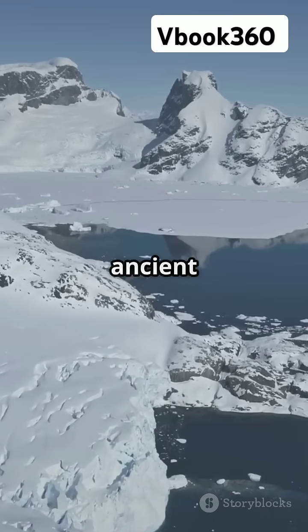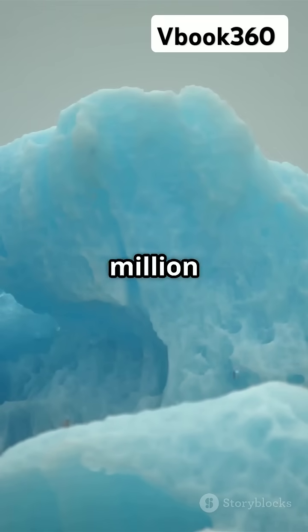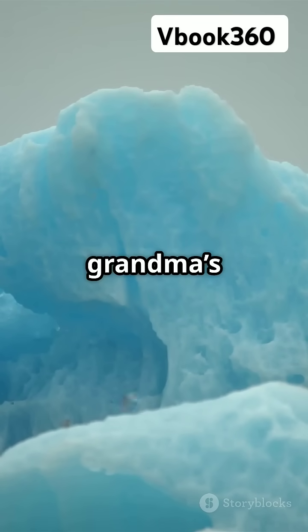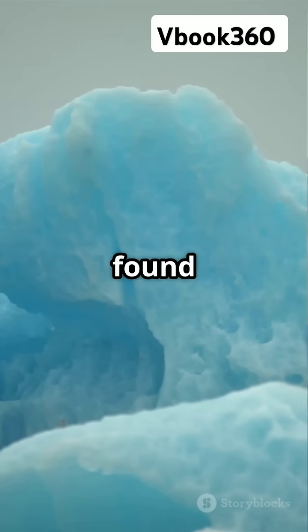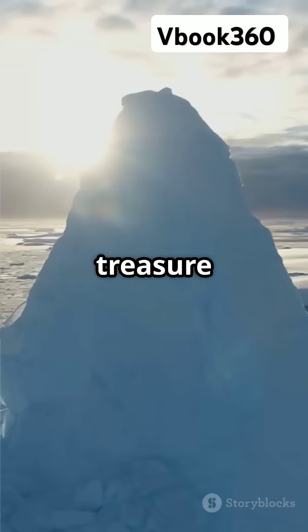These icy gems are ancient too. Some ice here is up to 2.7 million years old — that's older than your grandma's grandma's grandma. And guess what? Thousands of meteorites have been found here, making blue ice areas a treasure trove for scientists.